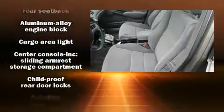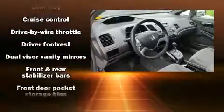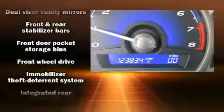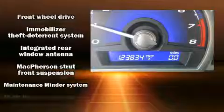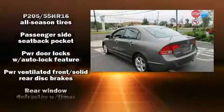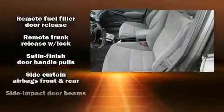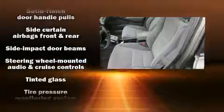Honda ensures the safety and security of its passengers with equipment such as dual front impact airbags with occupant sensing airbag, head curtain airbags, anti-whiplash front head restraints, ignition disabling, and four-wheel disc brakes with ABS. This car was designed with safety in mind, allowing you to drive with even greater assurance.